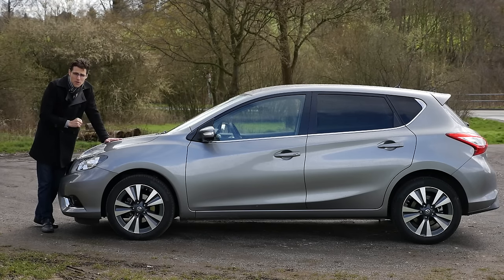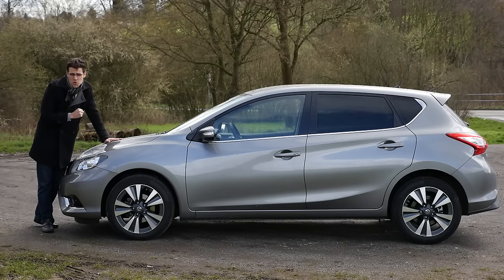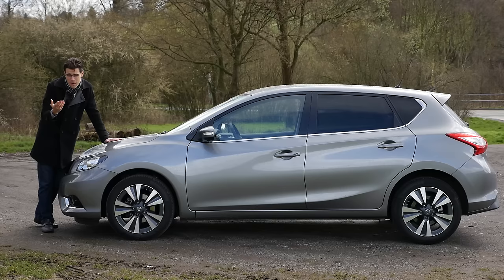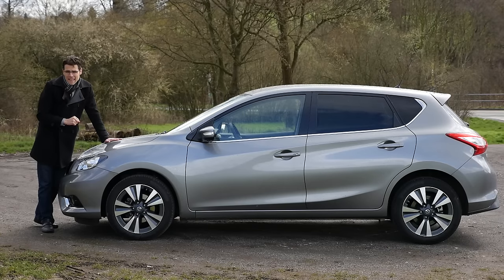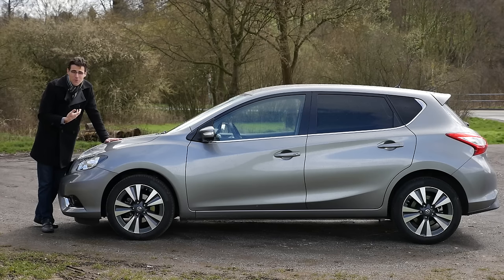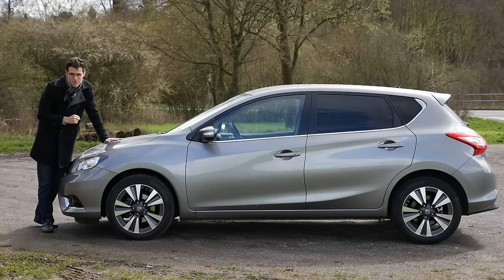I think we've pointed out the very important things with this car. Of course, we want to hear your opinion on the Nissan Pulsar — maybe you want to buy one, or maybe you already have bought one, then share your experience as well. We'll see each other at the next AutoGefuel episode with Thomas. Thanks for watching and bye! Keep supporting us!